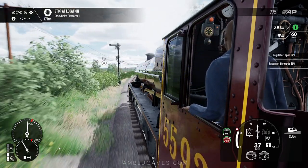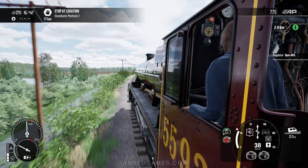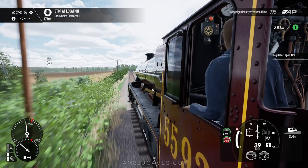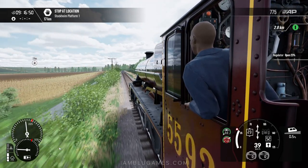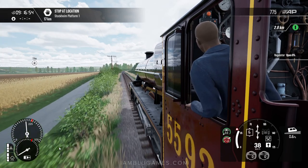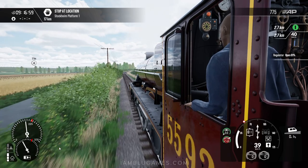I really feel like this train just fits so well on this route. I know they probably don't drive this train out here in this region in real life, but sometimes I'm willing to sacrifice some realism for some enjoyment. Full power ahead, full speed ahead — 17 kilometers to go.